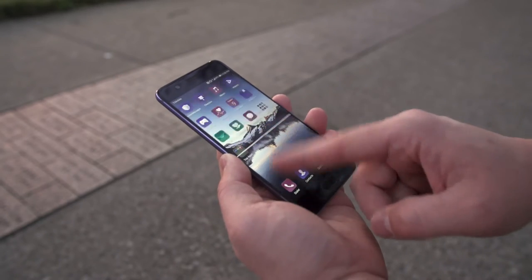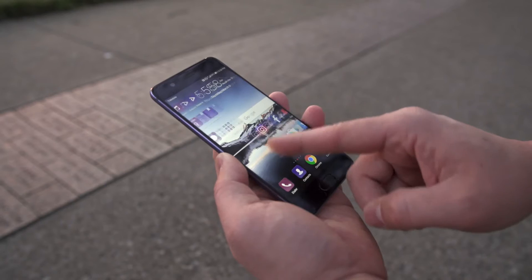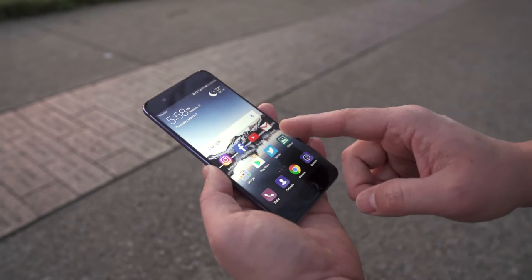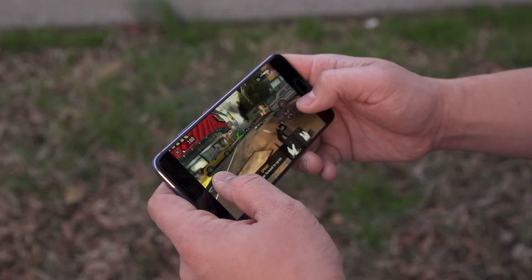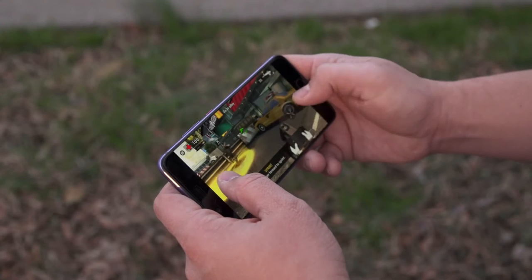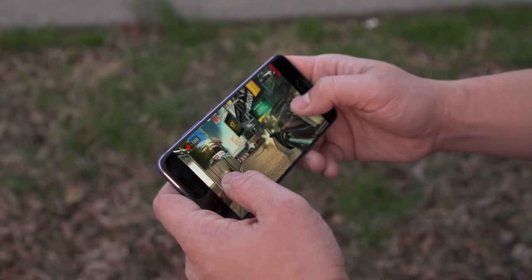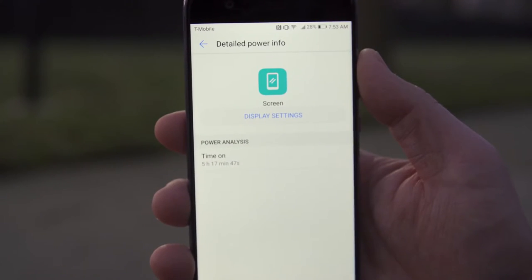I've been using this phone for over a week and the performance on the P10 is fantastic. The Kirin 960 chipset with 4GB of RAM might not be a benchmark killer, but in real-world performance it translates really well — super fluid, nice touch response and scrolling. Games also play without any issues at smooth frame rates. The 3200 mAh battery should last you all day; I was averaging about 5 hours of screen-on time daily on the T-Mobile network in the US, and the worst I got was 4 hours.